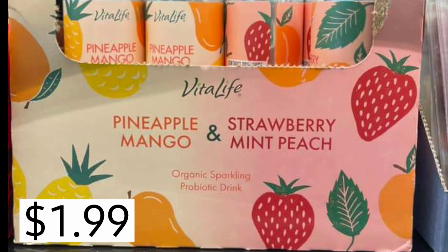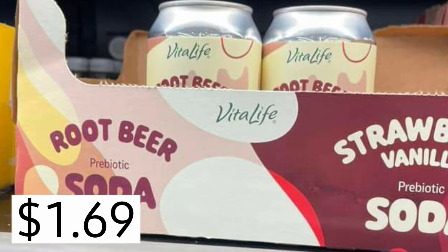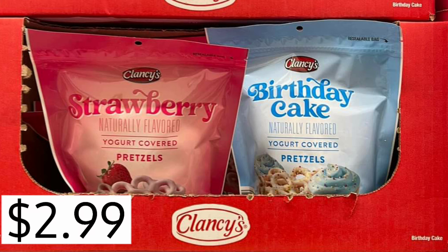Pineapple mango and strawberry mint peach, $1.99 from Vital Life probiotic drink. If you've tried those, let me know — I want to try one. And the root beer prebiotic sodas, Vital Life, same brand, $1.69. Strawberry vanilla as well. And then the strawberry yogurt covered pretzels or the birthday cake covered pretzels — that's a lot to say — $2.99.